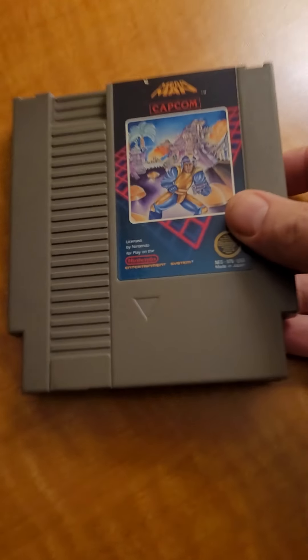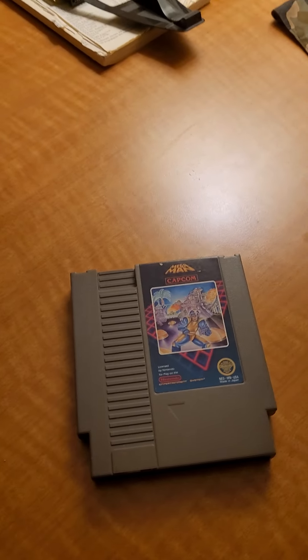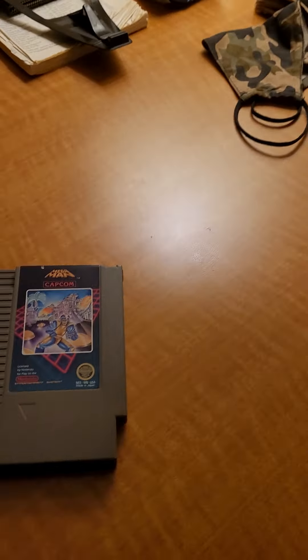First game here — this is the cool thing: this guy gave me all the Mega Man games for NES.